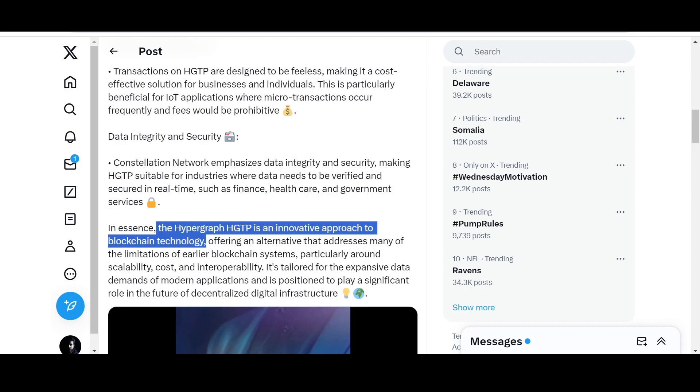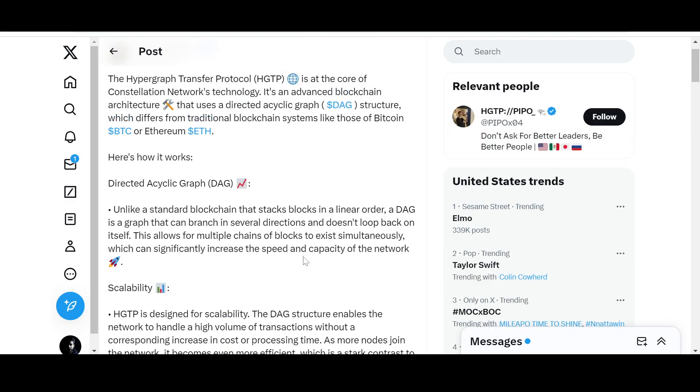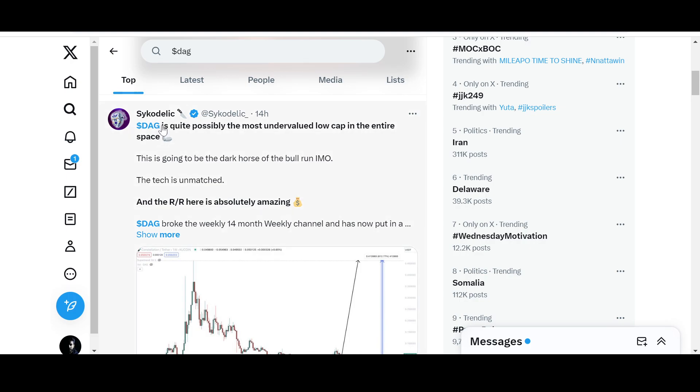In a nutshell, HGTP is an innovative approach to blockchain technology that addresses many of the limitations of traditional blockchain systems — a new tech comparable in ambition to Bitcoin or Ethereum. I know this sounds far-fetched and some people in the comments will say it won't happen, but even Ethereum wasn't believed to reach its current heights when it started. Constellation DAG is one of those potential gems that has the shot to reach those heights — I'm not saying it will, but it has the shot.